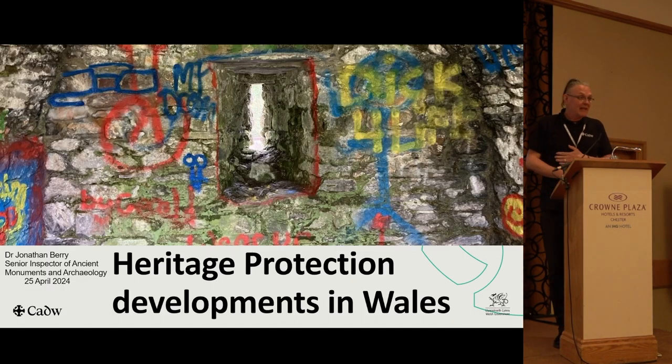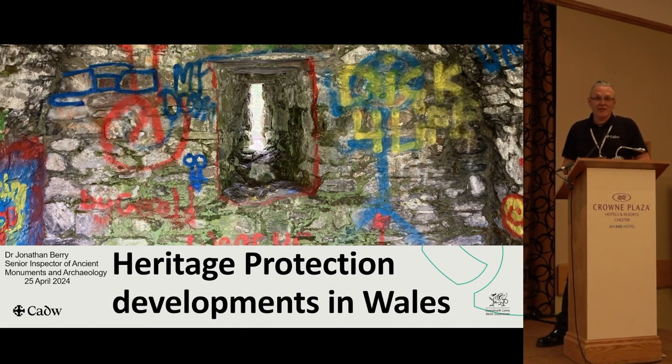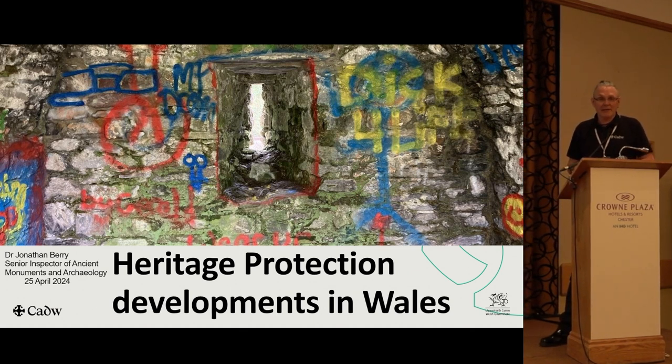I'm John Berry, one of CADU's senior inspectors of ancient monuments and archaeology, and I have responsibility for our heritage crime policy area.